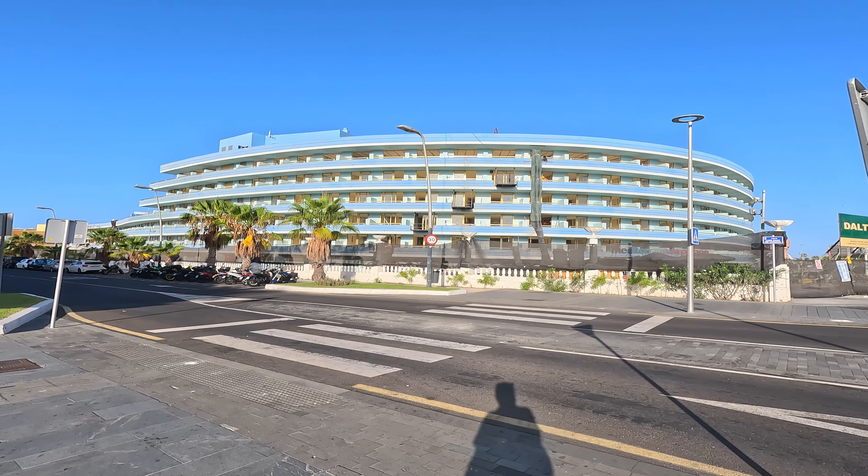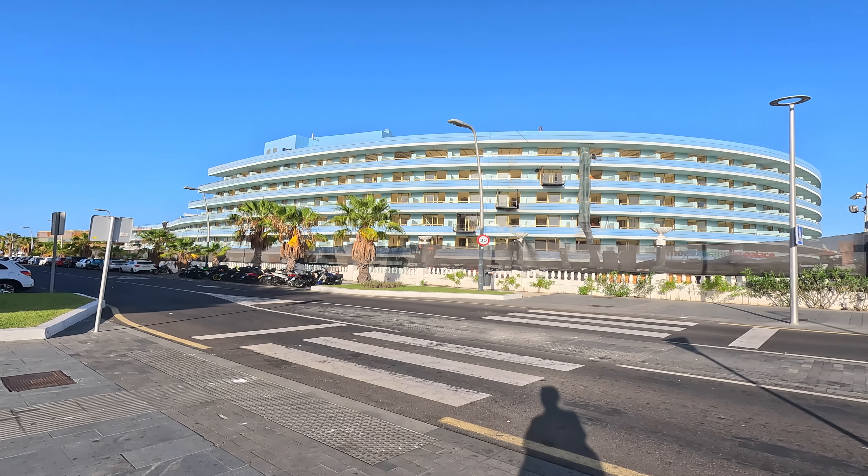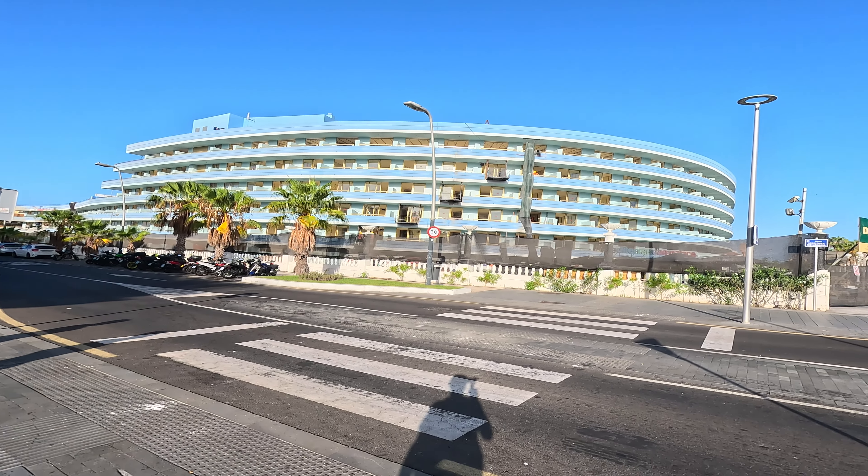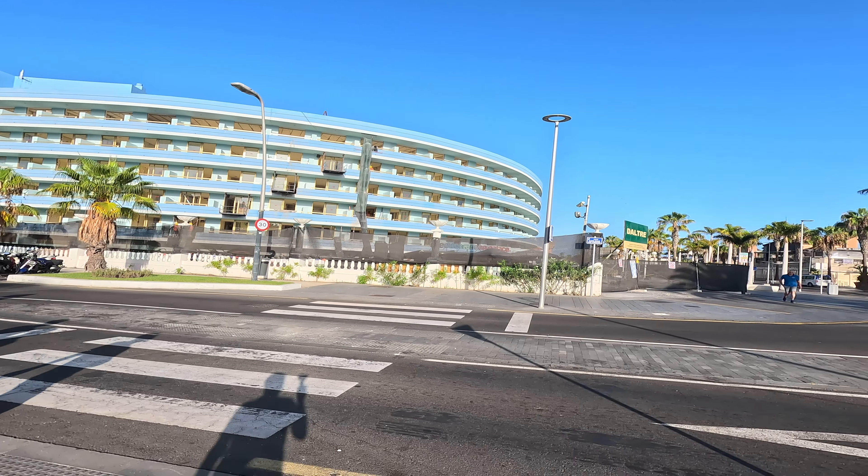Hello and welcome everyone. I'm Tenerife Test on the sunny island of Tenerife, currently going to do a little walk around the outside of the Mediterranean Palace. This is August 2023 and we'll see what progress they have actually made. If any is visible I'll try and point it out to you, because the camera may not pick up everything.